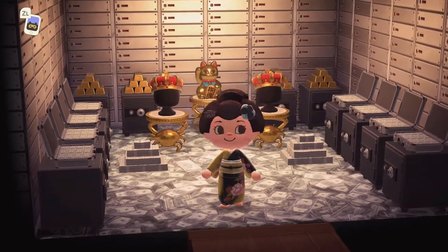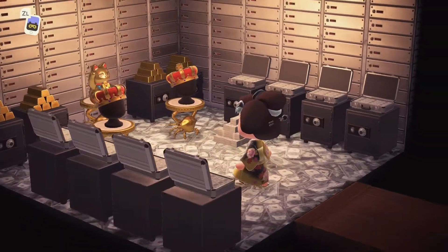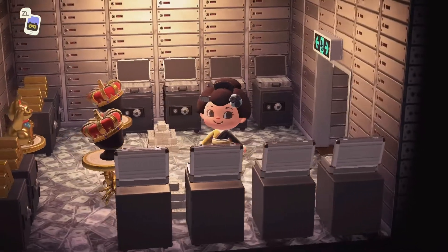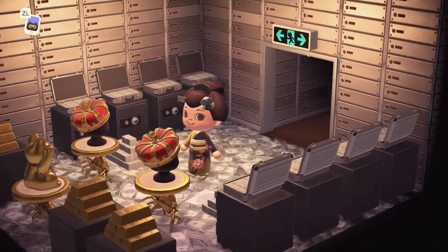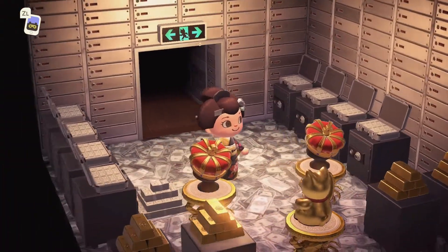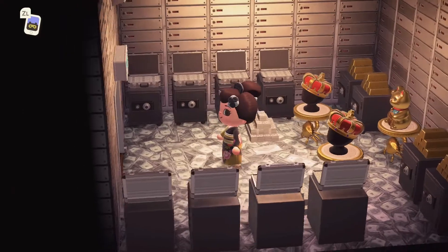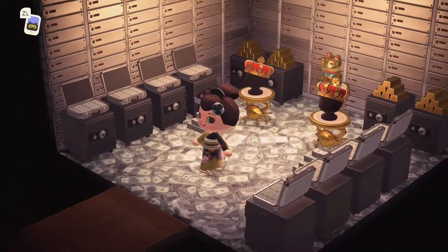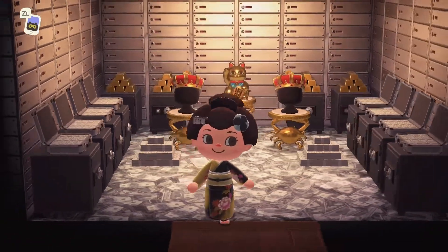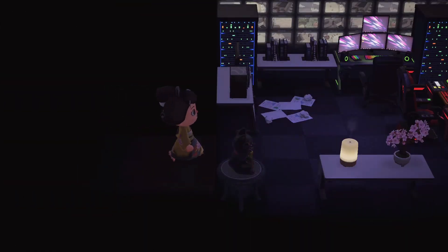It's the vault — stop, I love this so much! Check out the money flooring, the royal crowns, all the gold bricks, the lucky cat, and the suitcases of cash — this is so perfect! I absolutely love it. And the security camera in the corner is a really nice touch. So well done, Matt!